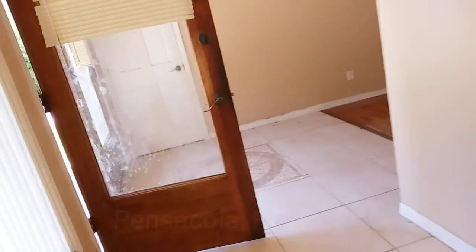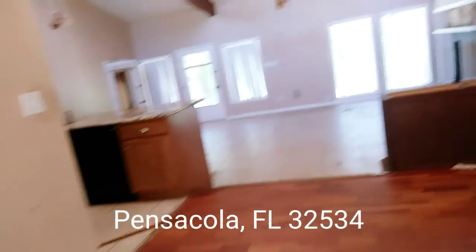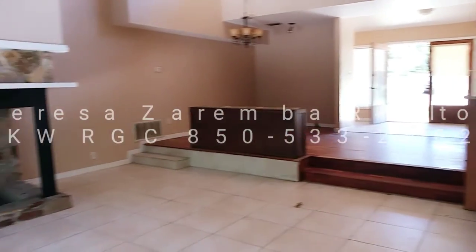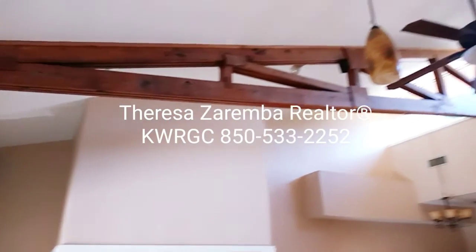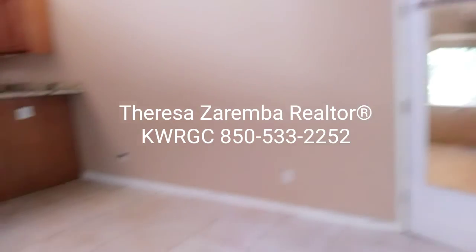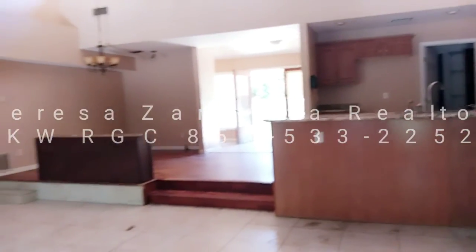So again, this is Teresa Zaremba with Keller Williams Realty Gulf Coast here in Florida. If you're looking for a fixer-upper, this home is located in zip code 32534. If you'd like to come take a look at it or are interested, give me a call: 850-533-2252. Great lighting in here — it'll be a really small electric bill. 850-533-2252. Give me a call. Thank you.